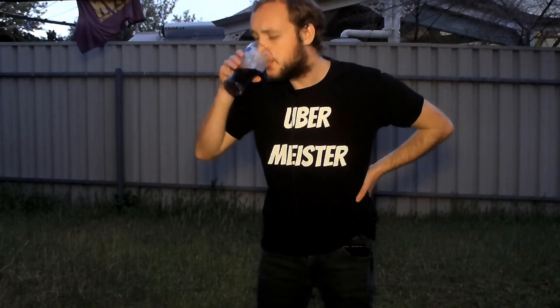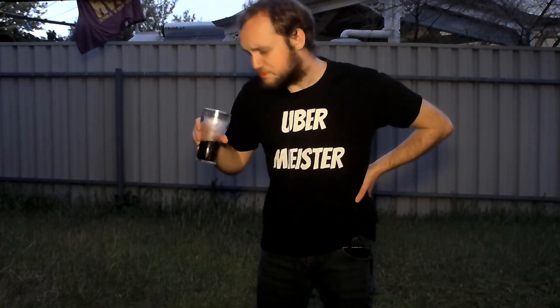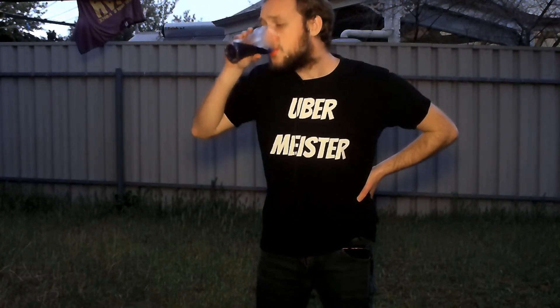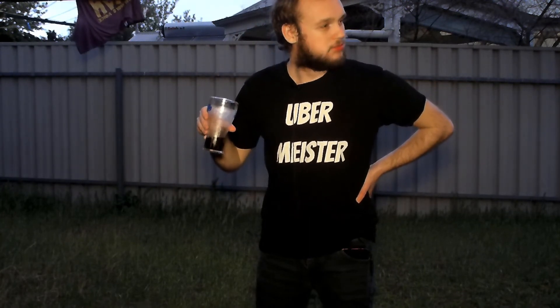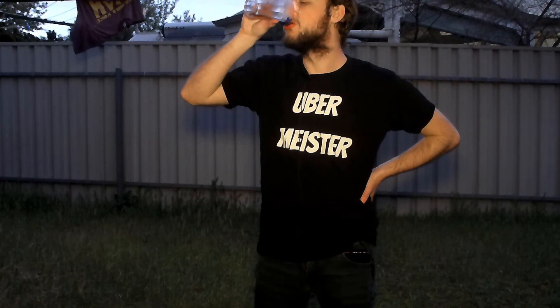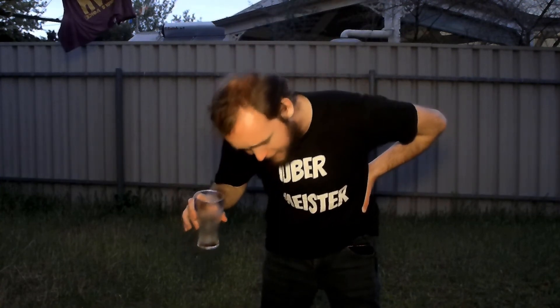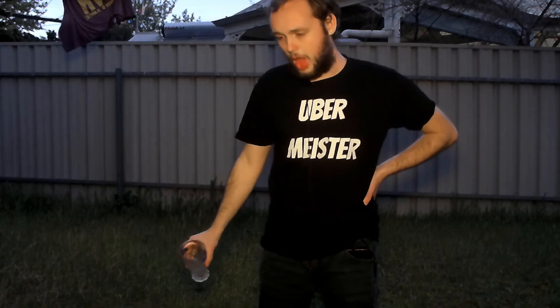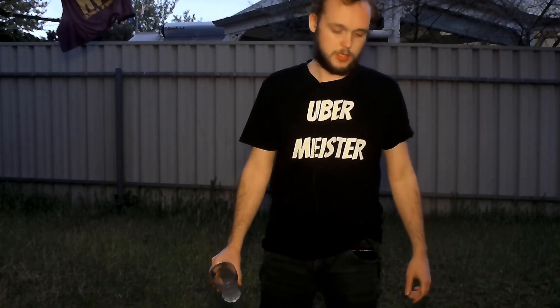Oh, this is so shit. I am not a chug expert by any means, especially when it's Pepsi Max. It's so gross. Thanks for watching, and if you like, comment and subscribe for more videos like this one.